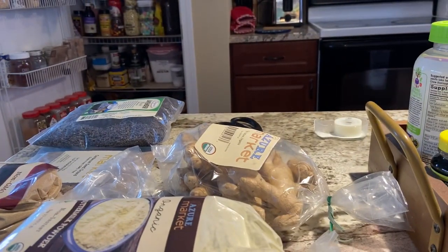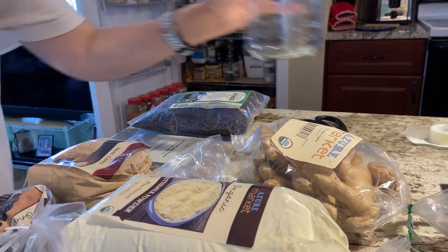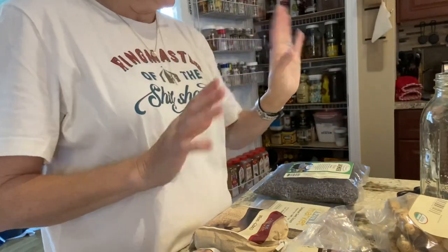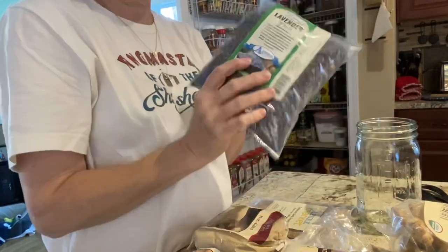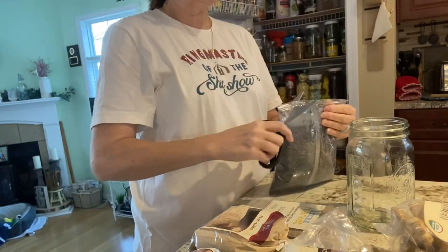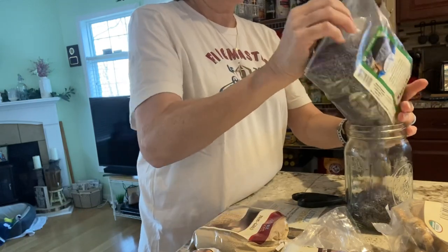Welcome back — I'm going to show you how I store some of this stuff. I have my canning jars here, so the first thing we're going to do is store the lavender. I had to take my sweatshirt off because I get hot easily. I'm going to put the lavender in a quart mason jar — I'm guessing the whole four ounces will fit in here. I store most of my herbs and seasonings in mason jars.